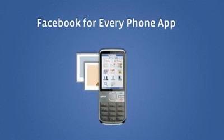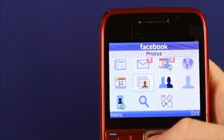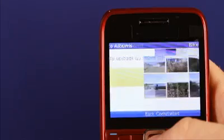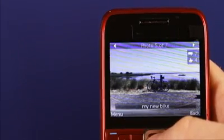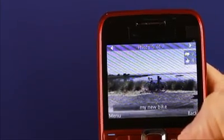One of the most popular features on Facebook is photos. With Facebook for every phone you can view, like, comment, and upload photos straight from the application. Just go to the photo icon on the home screen and you can view your photo albums, browse the photos, look at comments and likes that friends have given you, and comment on them.